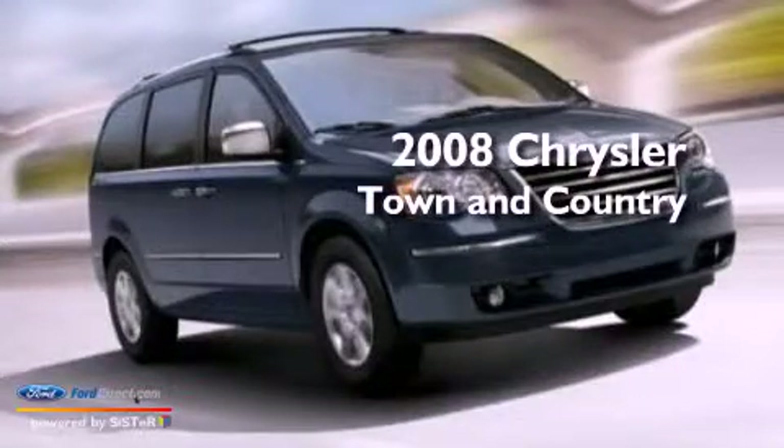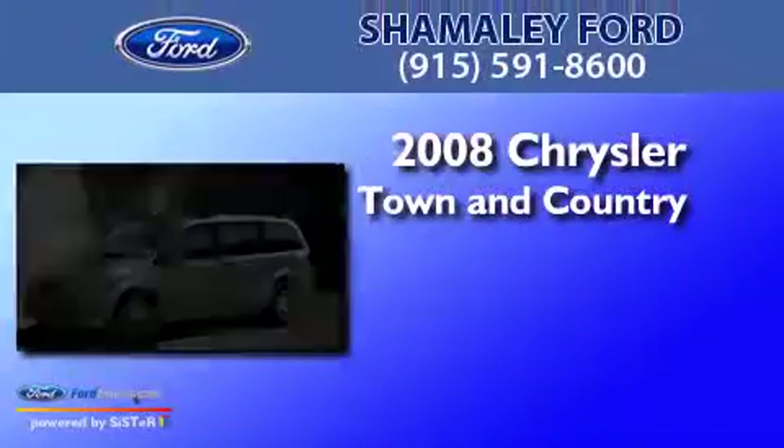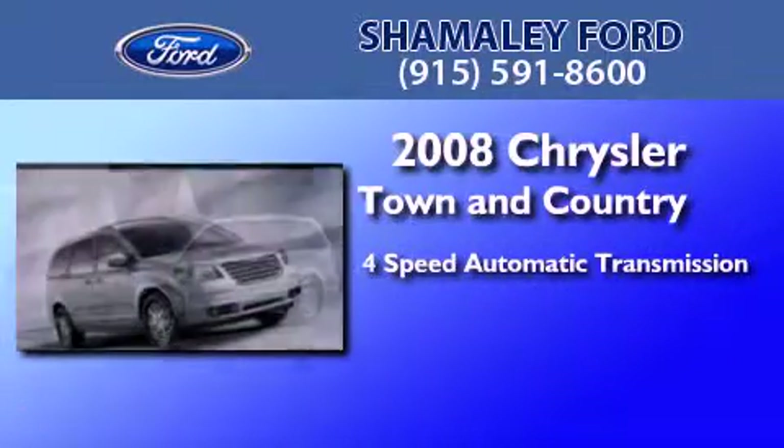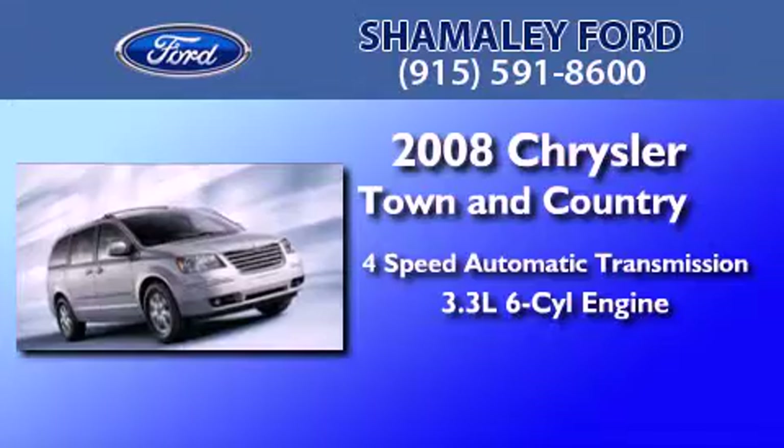This is a 2008 Chrysler Town & Country. This minivan has a 4-speed automatic transmission and a 3.3-liter V6.